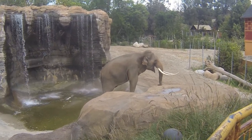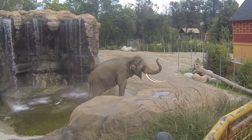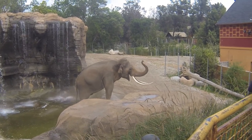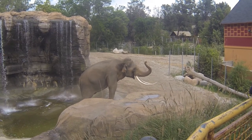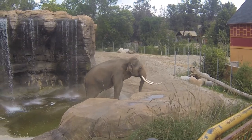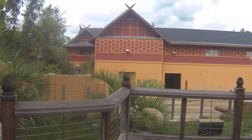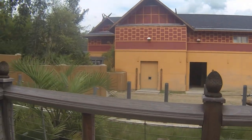Once again, there's a big elephant over here. We've got a very nice looking house over here — I believe that's where they go when it's closing time. The elephants go in here.